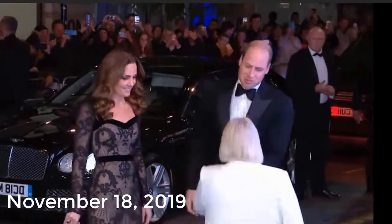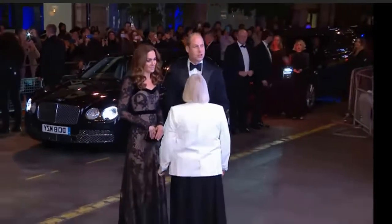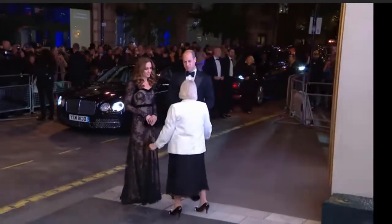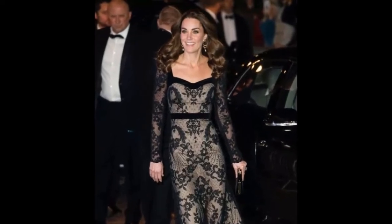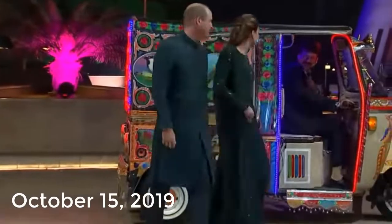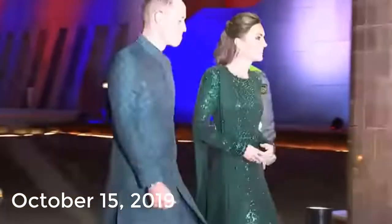November 18th, 2019: Can you guess the designer Kate wore while attending the 2019 Royal Variety Performance? If you said Alexander McQueen, then you're correct. The Duchess of Cambridge glowed like a Hollywood star.